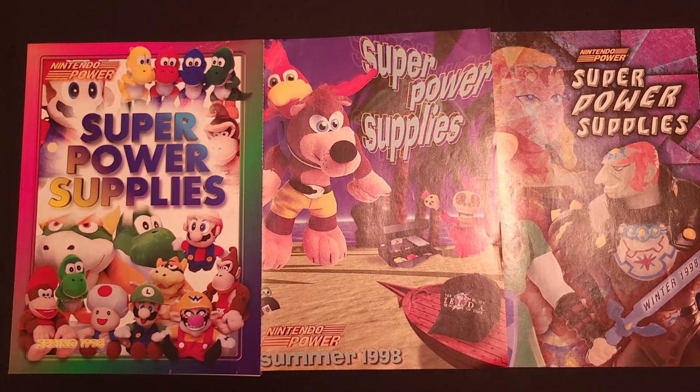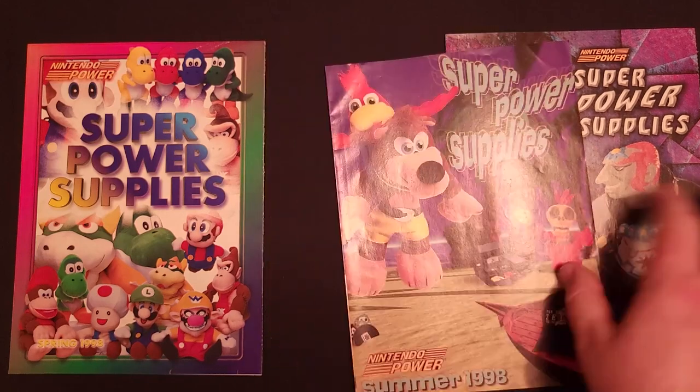Before we jump into the catalogs, if you haven't already, please consider subscribing as I will be releasing videos for all the other years of Super Power Supply catalogs, and have already posted several of the previous year's catalogs, as well as a lot of other great game-related content. Alright, let's get into it.